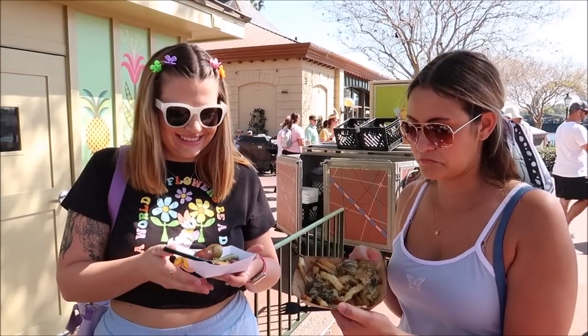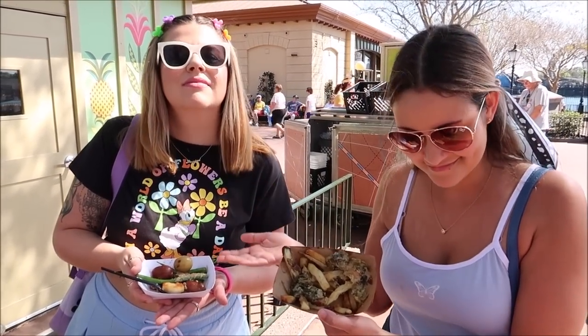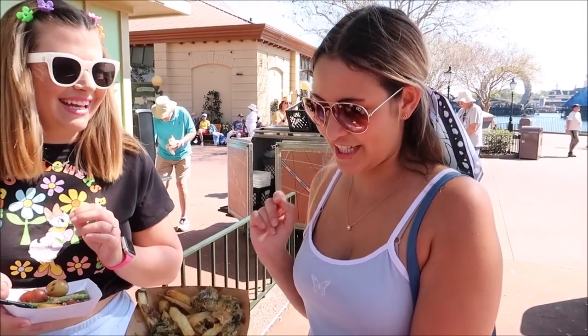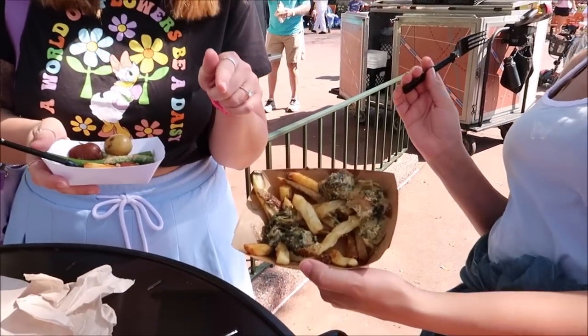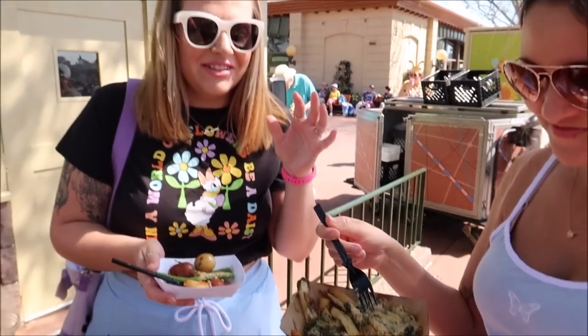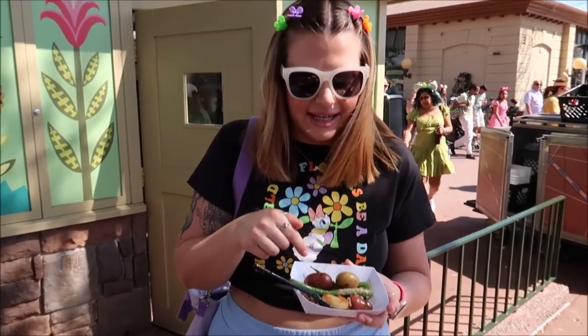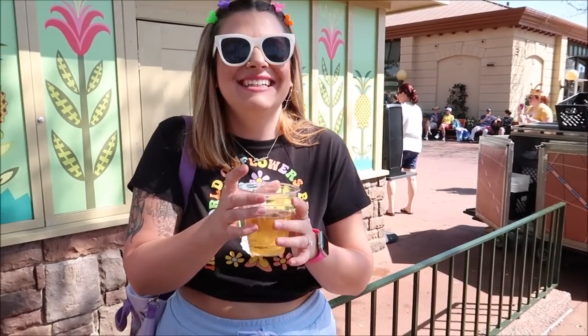My friends got food from the Refreshment Port and Canada. One got a shrimp scampi poutine — very garlicky, tastes way better than it looks, but lacking in shrimp. They said it was really good though. Another got scallops with a mustardy sauce — pretty good, about a five out of ten. But the gluten-free Glutenberg beer from Canada was a ten out of ten — it's a blonde ale made in Canada and you can't even tell it has no gluten.